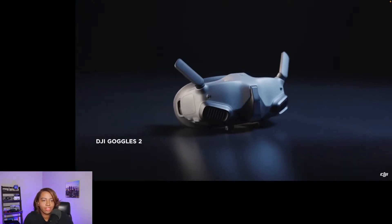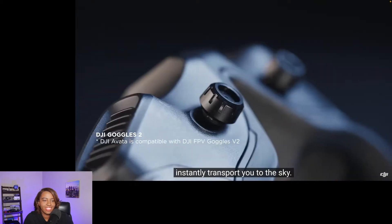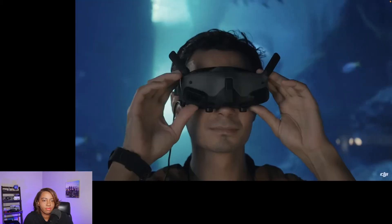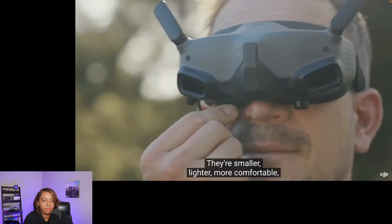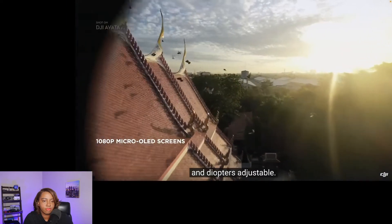Wow. The new generation DJI Goggles 2 instantly transport you to the sky. They're smaller, lighter, more comfortable, and diopter adjustable. Fully focused on immersive experience.